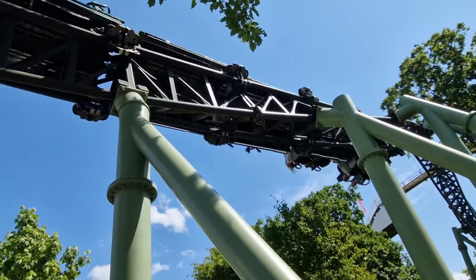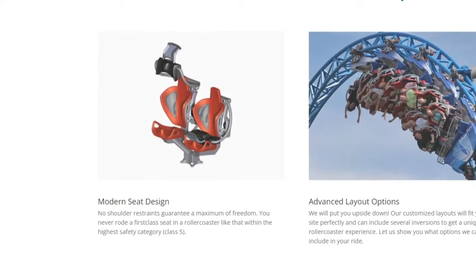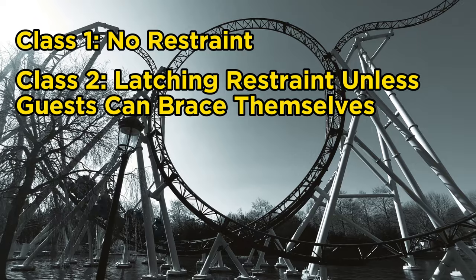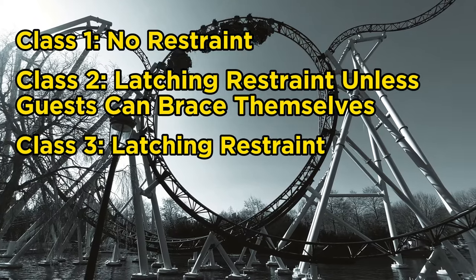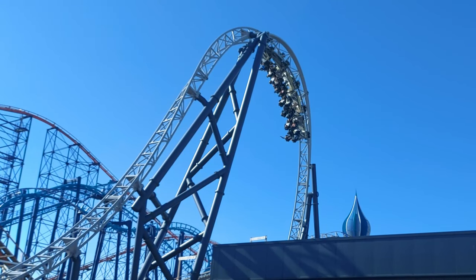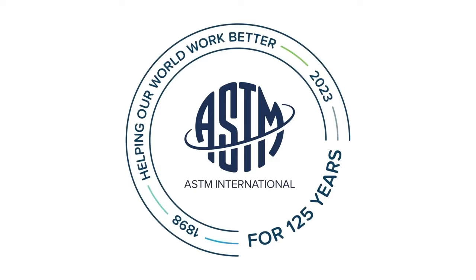If that isn't enough to ease your mind, let's take a look at the seats and restraints as described by Mack themselves: 'No shoulder restraints guarantee a maximum of freedom. You never rode a first class seat in a roller coaster like that — within the highest safety category, Class 5.' When it comes to restraint safety there are five classes: Class 1 is no restraint, Class 2 is a latching restraint unless guests can brace themselves, Class 3 is a latching restraint, Class 4 is a locking restraint, and Class 5 is a locked and monitored restraint. These restraints are manufactured to the same safety standard as over-the-shoulder restraints, and these standards are not even set by Mack themselves.